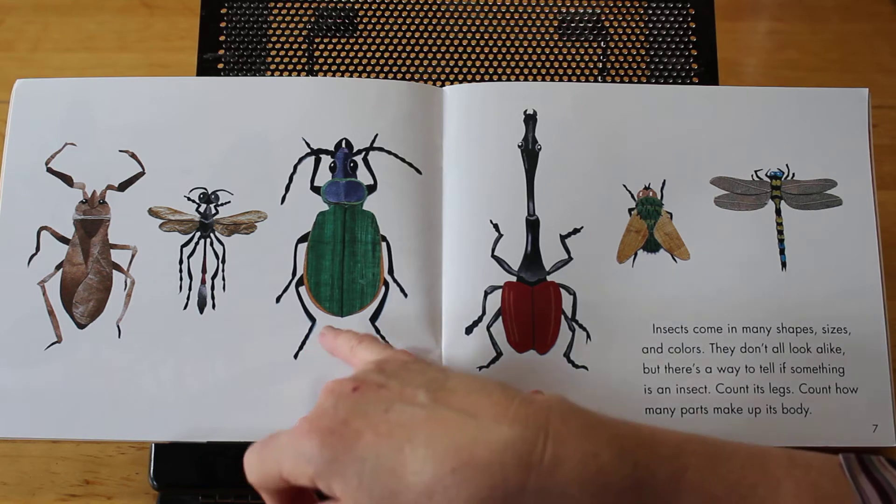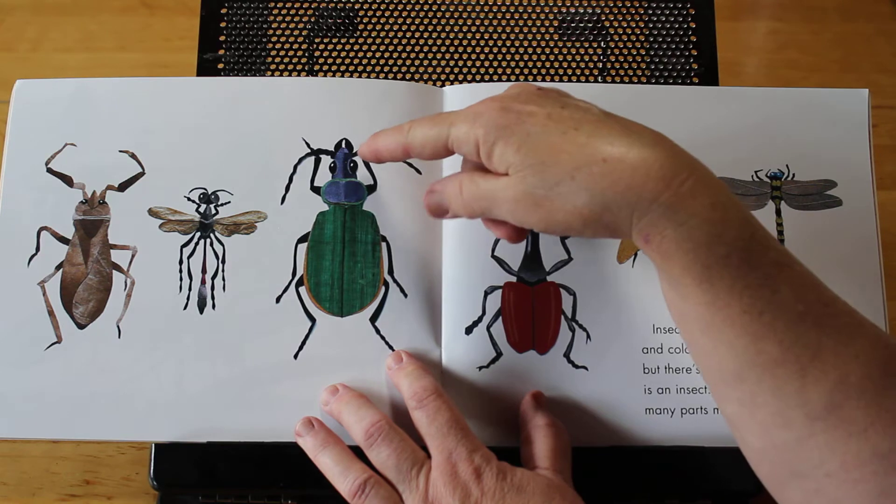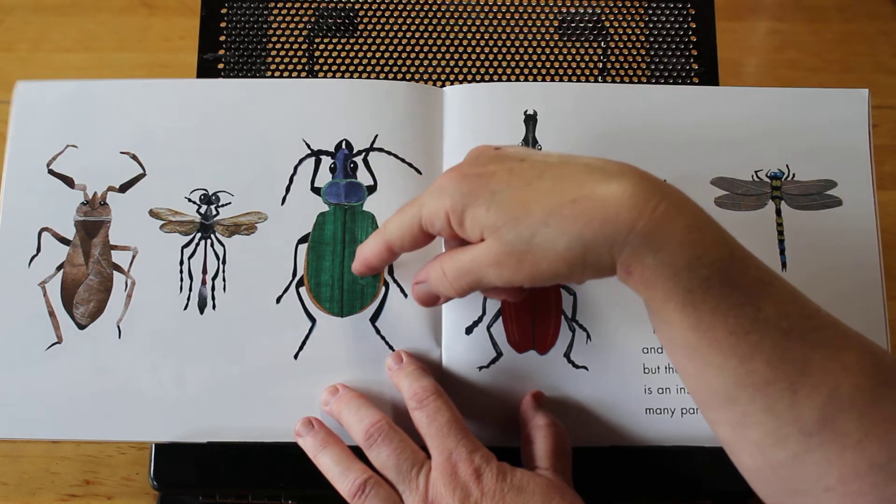And look at the body parts on this one: his head, his thorax, and his abdomen — one, two, three.